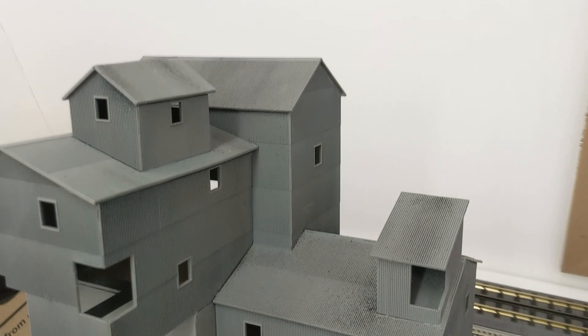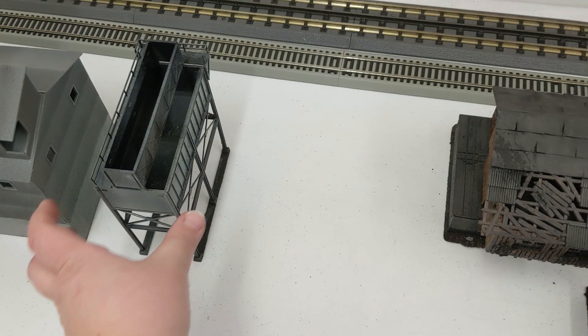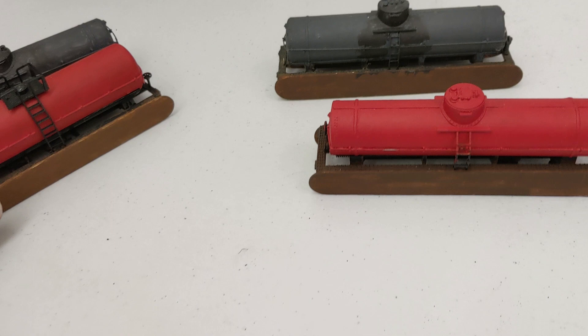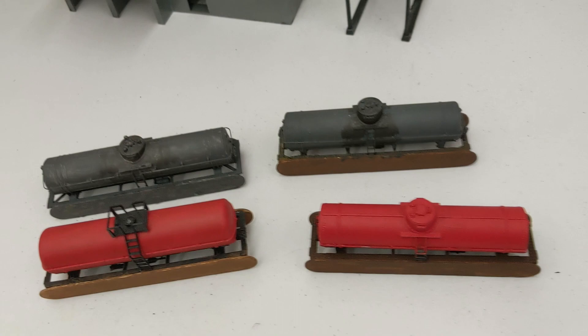And then I believe this is something that goes with it — another custom building. And then these are all custom. They were tank HO cars and John took the trucks off of them and made them look like propane tanks. So that's pretty cool. We got four of them — two black and two red.